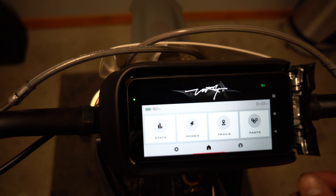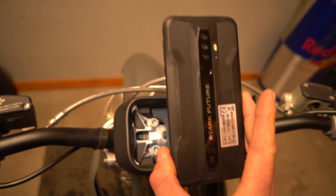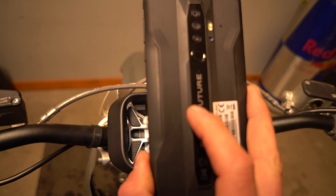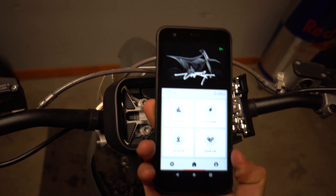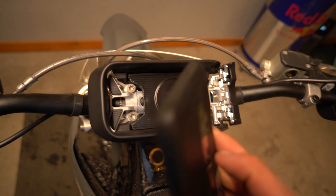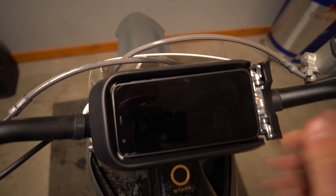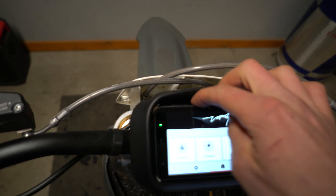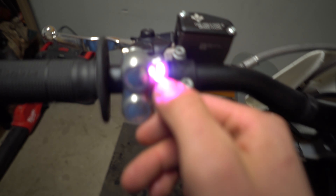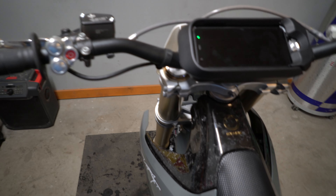The phone pops in and out super easy. It's a military-grade Android phone with the Stark Future logo — probably a super sick camera on it too. You can put phone service on it if you want, though I'm not an Android guy. And to turn off the bike, just hold the power button until it turns off — you hear it click off.